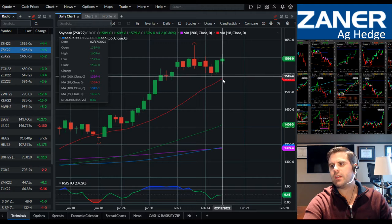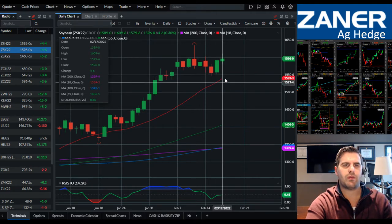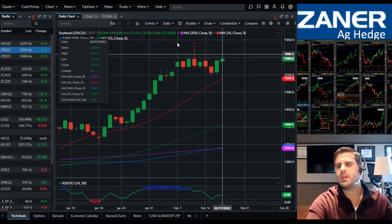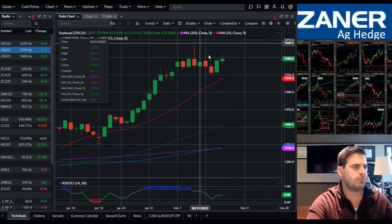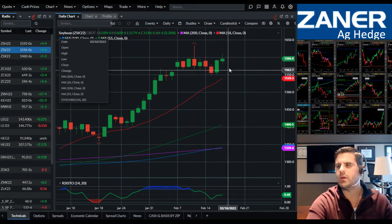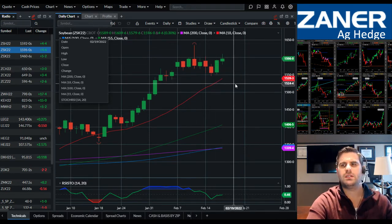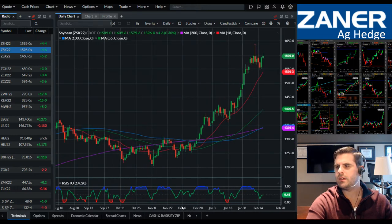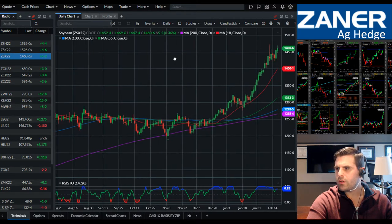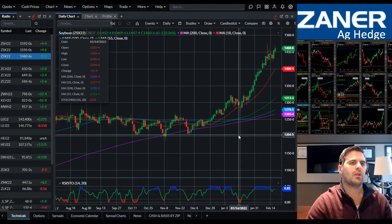Nevertheless, now that this 18-day moving average is starting to pull up to the 1550 area where support is near, I can't rule out that we might still be part of a more complex correction that would take us down to test that indicator. November beans — I did want to talk about those because they're almost back up to contract highs.